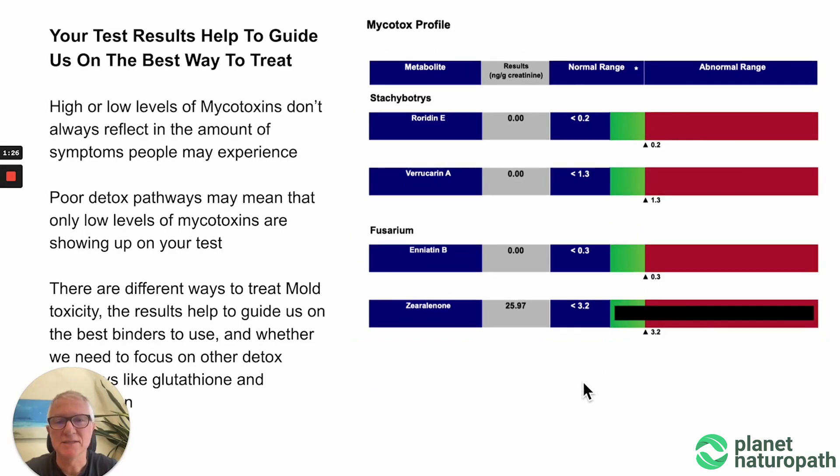Understanding which molds are affecting your health can help determine the best way to treat, and whether you need to treat just with binders, using things to stimulate glutathione and methylation. That's why I use the mycotoxin test alongside other tests like pathology testing and organic acids testing to get the big picture and understand what's going wrong with someone's health.